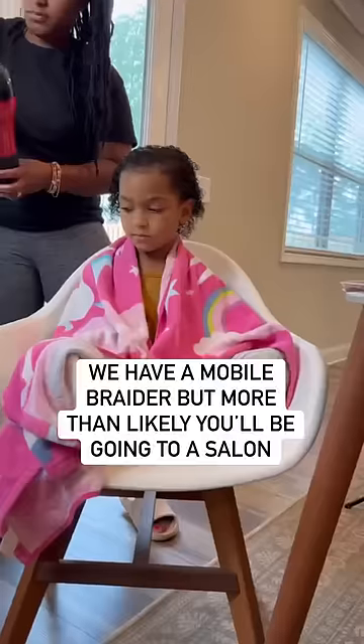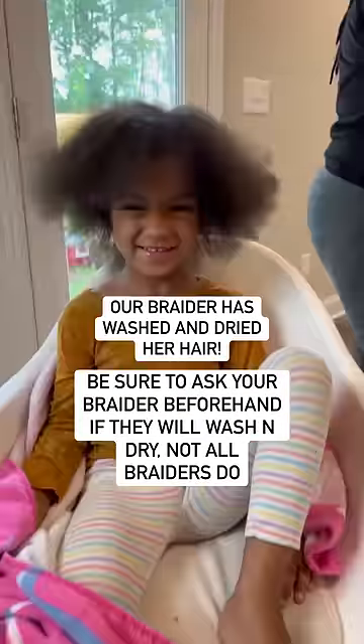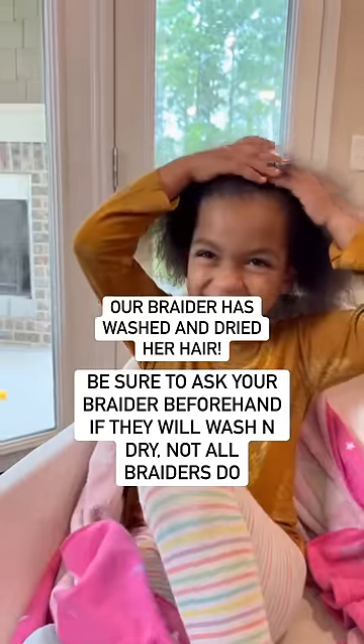We always start by looking online or on pictures for braiding styles. Then we have a mobile braider come to our home. She has already washed and conditioned her hair and blow dried it.